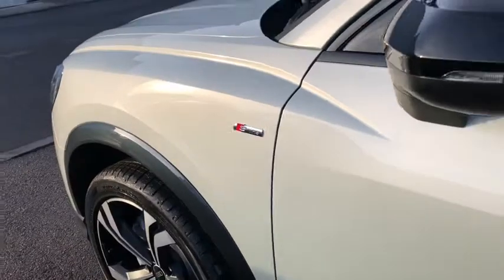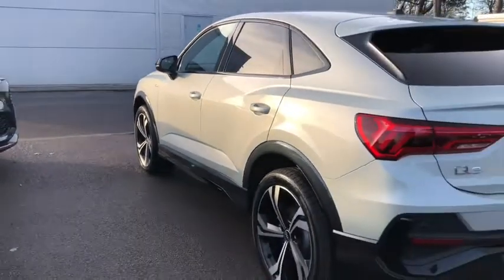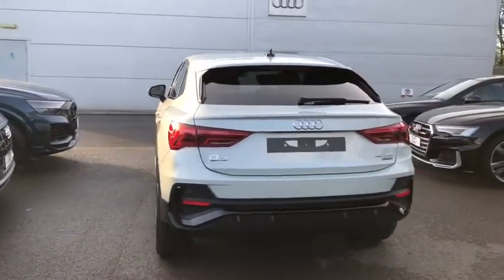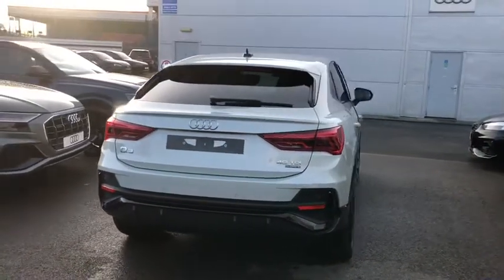The S-line badge detailing around the car, black styling pack with the privacy glass from the B pillar backwards, LED back lights with the dynamic rear indicators, power operated tailgate and the rear parking sensors.